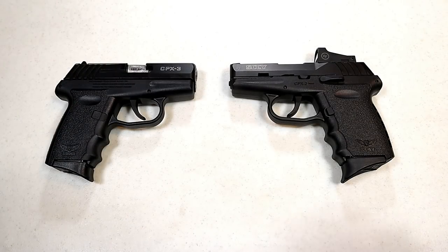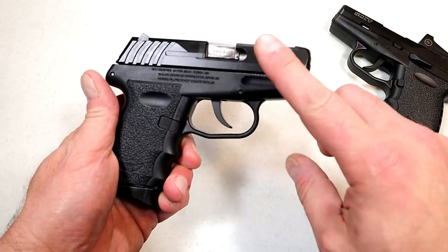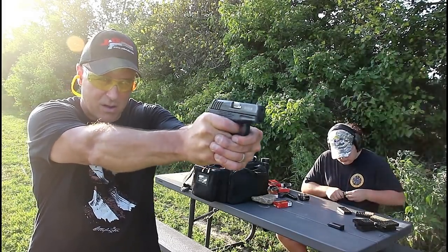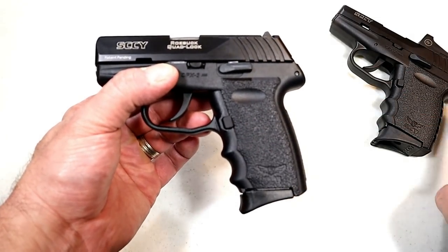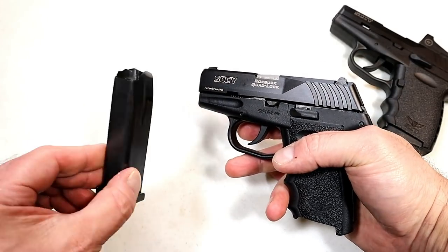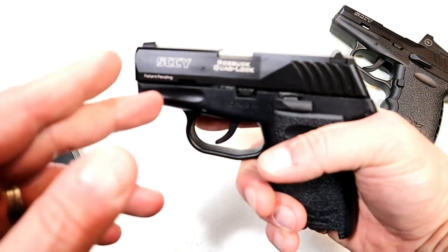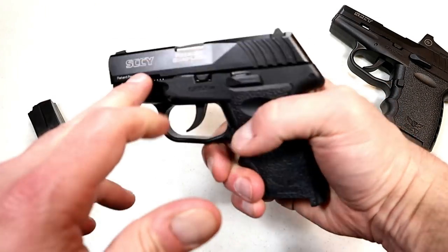I have two Sky handguns to feature. Let's start with the 380 model called the CPX-3. This is a nice handgun — I did a torture test with it last summer and ran 500 rounds consecutively through it, and it performed excellent. The grip is a little thinner than the CPX-2 and has a nice feel to it. It comes with three 10-round magazines and features what they're calling the quad lock system, which means it locks up into four different places each time the slide is manipulated, keeping everything nice and tight.